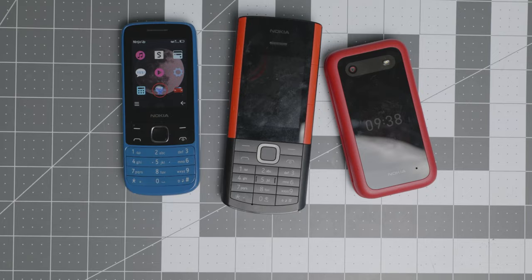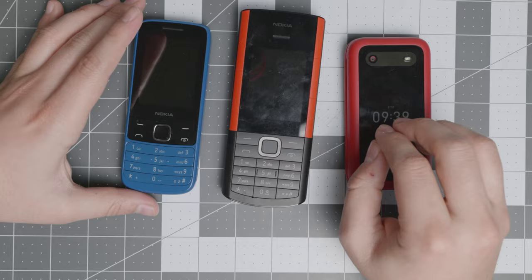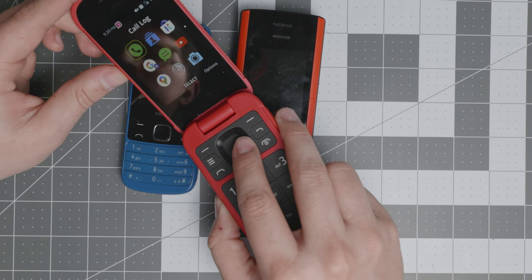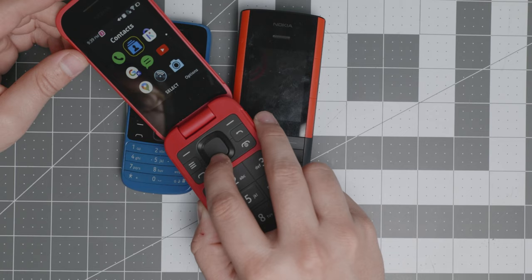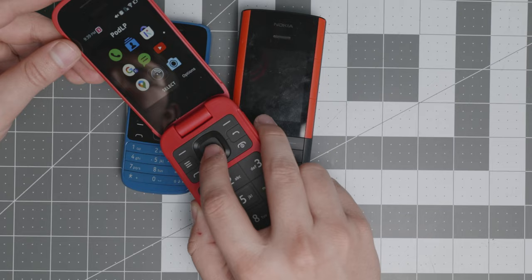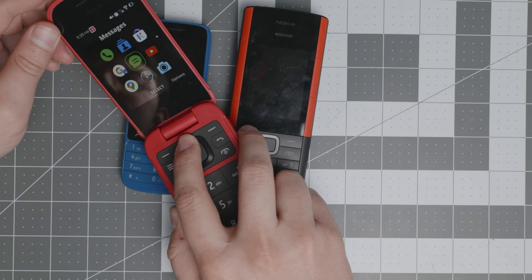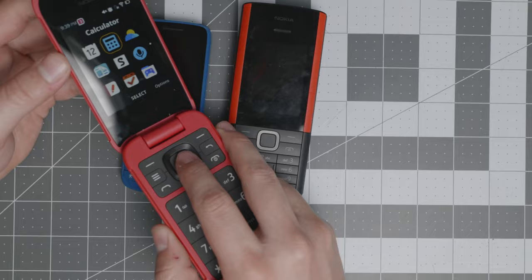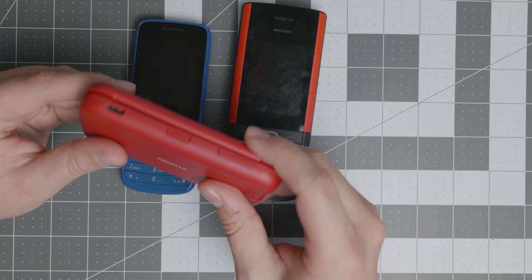Now we have the feature phone category. The winner for this year with KaiOS is the Nokia 2780 — this is the best KaiOS device. It has some apps but can't install everything and anything you want, making it excellent for transitioning to a simpler lifestyle. It has rudimentary maps for transit or driving, a podcast app, and a small app store. KaiOS 3.1, which this device runs, is fast and snappy. It also has USB-C, which is a plus.